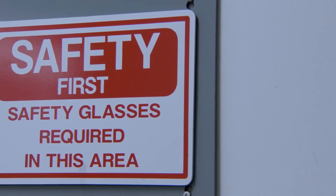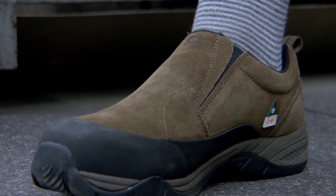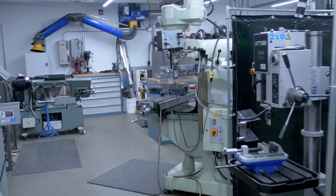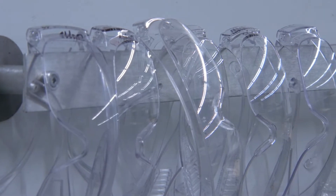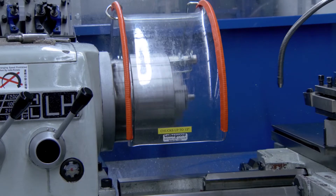Proper safety glasses and approved footwear are required in the lab at all times. Do not operate any machinery with which you are not familiar with and trained on. Always wear safety glasses, be sure to tie up any loose or long hair, and do not wear gloves to operate milling machines, lathes, or drill presses.